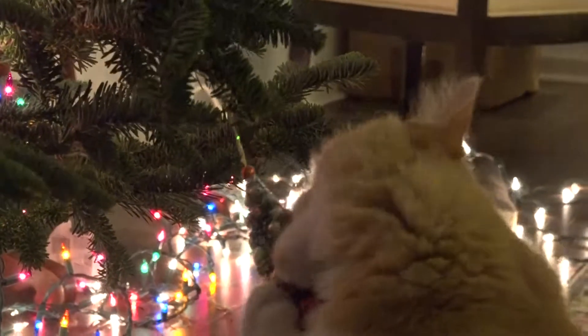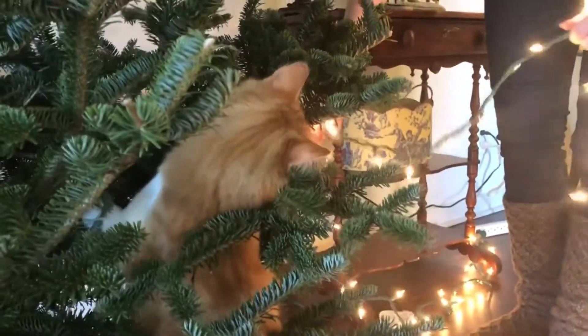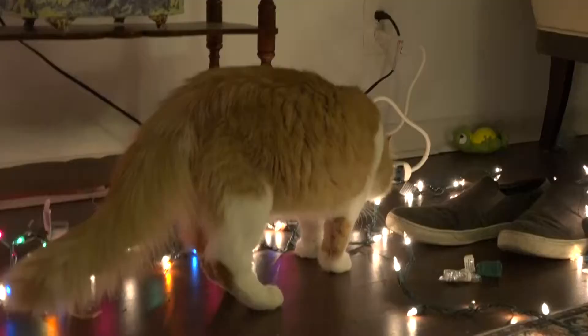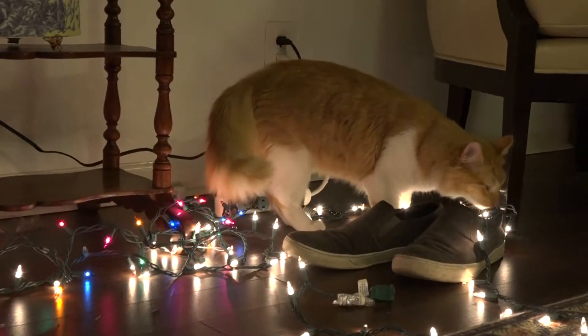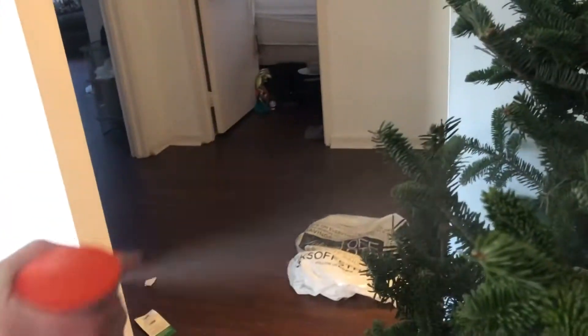What we did is we kept the tree up for a couple of hours before putting lights or ornaments on it, to get him used to it. That was something that several people recommended to us — to just let the tree be so that he gets used to it.